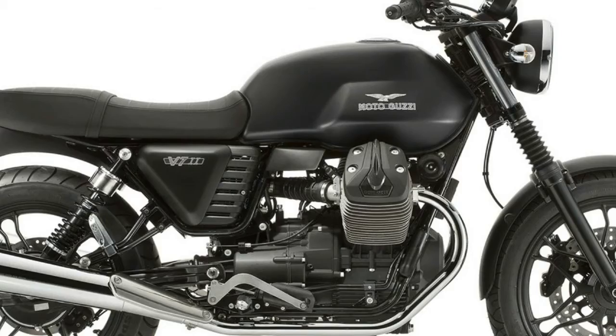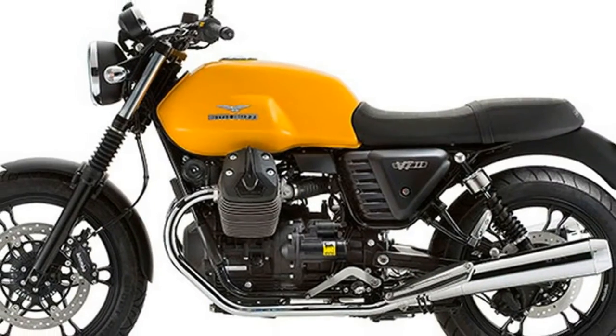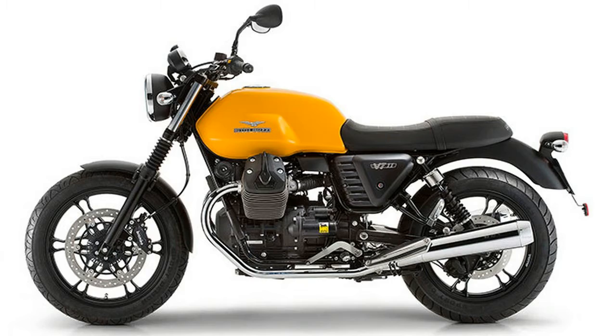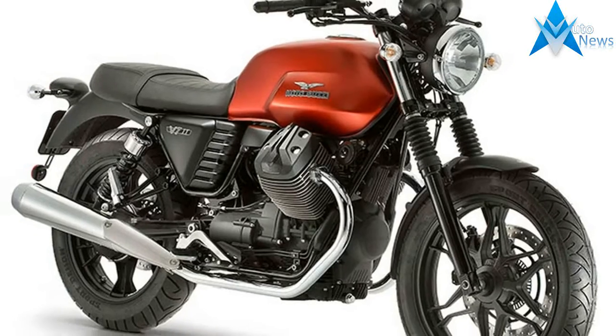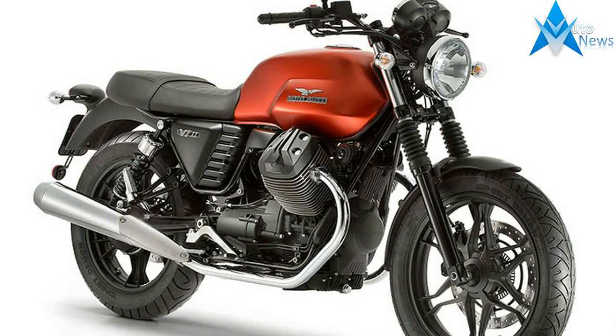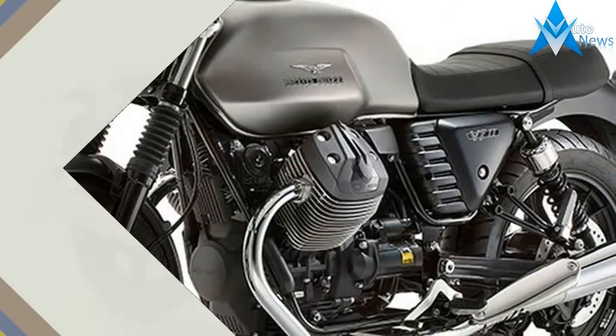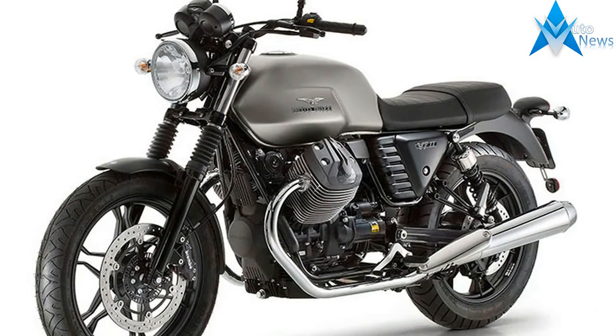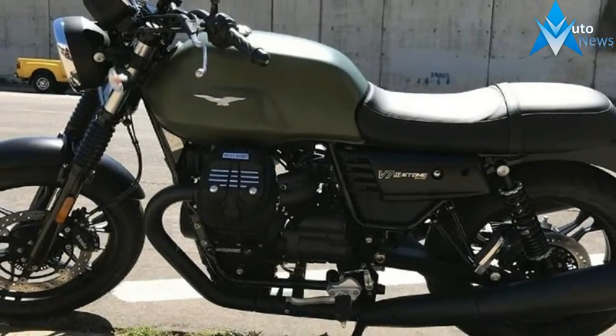This look prominently presents the chrome on the silencers, instrument cluster profile, shocks, and even the fins of the engine's aluminum cylinders, providing a stark but sophisticated contrast. The lightweight alloy wheel rims differentiate the V7II Stone ABS from the rest of the V7II lineup — a unique modern concept.